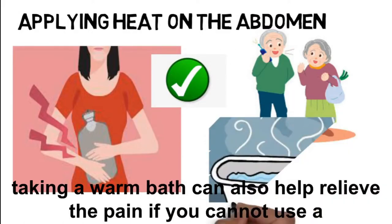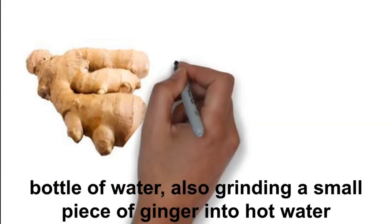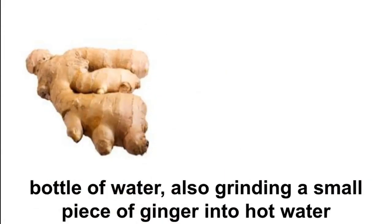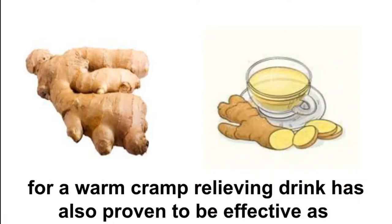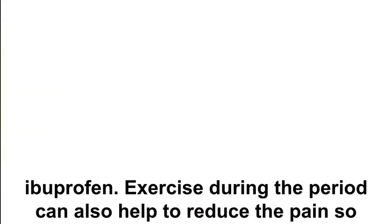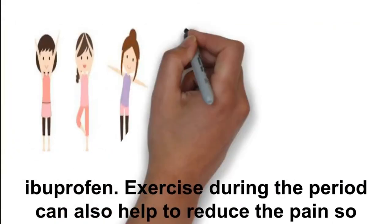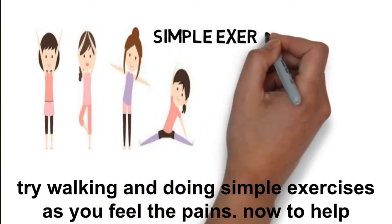Taking a warm bath can also help relieve the pain if you cannot use a hot water bottle. Also, grinding a small piece of ginger into hot water for a warm cramp-relieving drink has also proven to be as effective as ibuprofen. Exercise during your period can also help to reduce the pain, so try walking and doing simple exercises as you feel the pain.